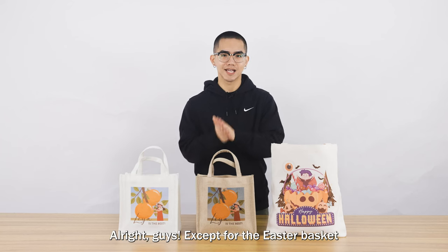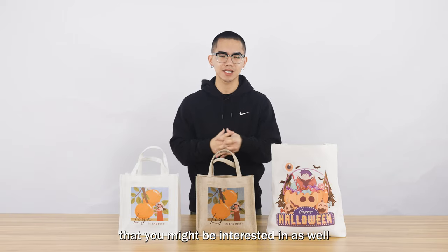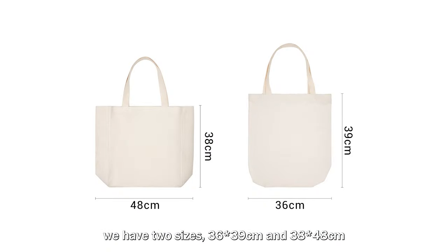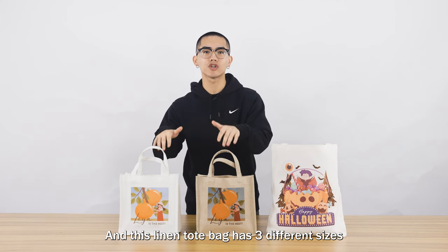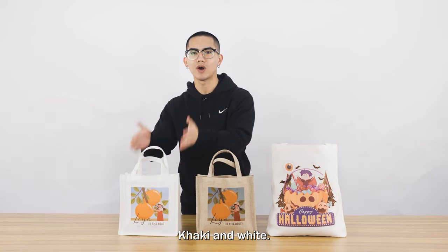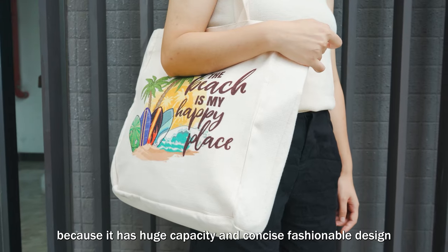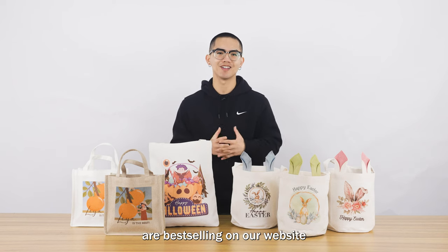It's set for the Easter basket. Here are some quality linen bags that you might be interested in as well. This is the linen shopping bag, made of quality linen. We have 2 sizes: 36 x 39 cm and 38 x 48 cm. And this is the linen tote bag, which has 3 different sizes in 2 different colors — khaki and white. Those 2 linen bags are more fit for daily use for shopping, work, or outdoors, because they have huge capacity and a concise fashionable design. The foregoing linen bags I have mentioned are best-selling on our website and are available right now.